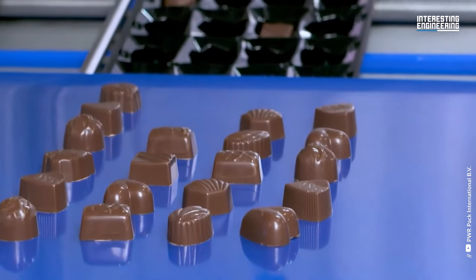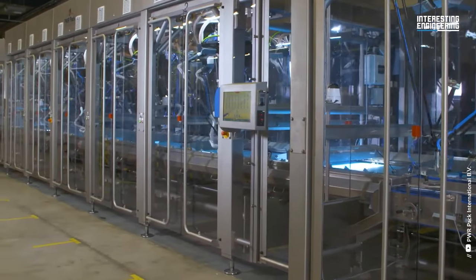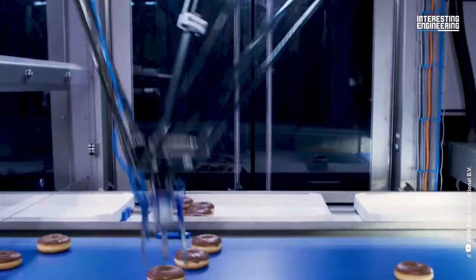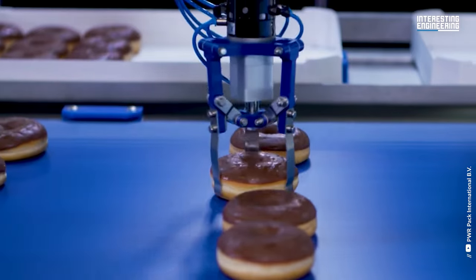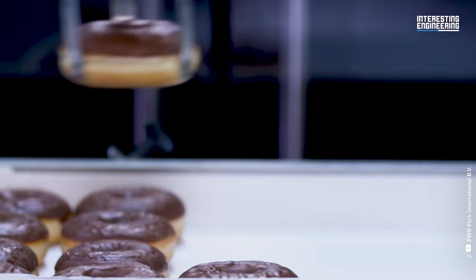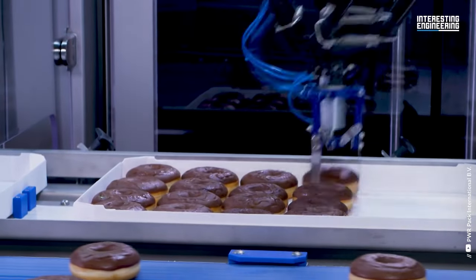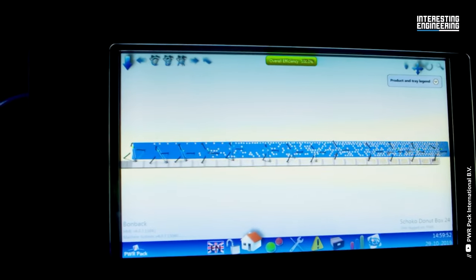It is also the ideal solution for spices. Supporting 2D and 3D vision systems and comprising 13 robots, the machine is designed for high speed robotic picking and placing frozen bakery products in retail ready trays. It is capable of picking up to 28,000 donuts per hour.